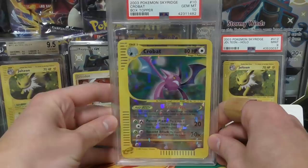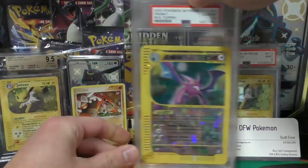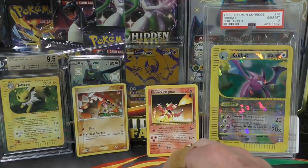Next up we have a box topper crystal robot, decently priced. I went ahead and I think I nabbed this for $200.